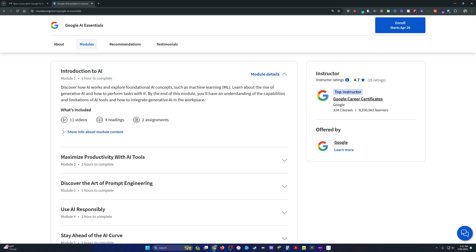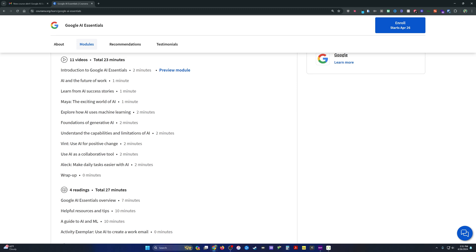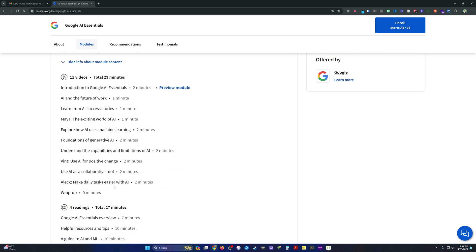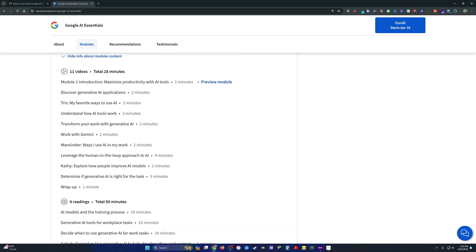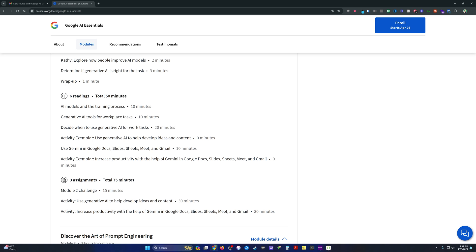Expanding the module info on Coursera gives you a full breakdown of everything inside. The first intro course has 11 videos, four readings, and two assignments. Looking specifically at the prompt engineering and productivity tools modules, these appear to be where the real value of the course is.